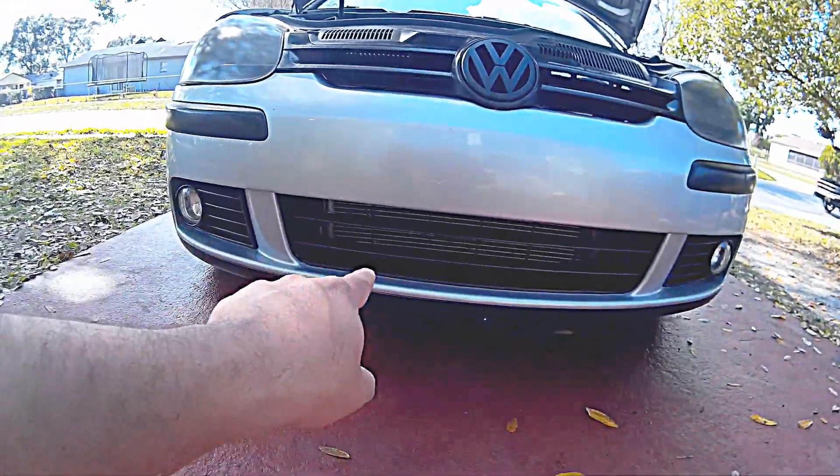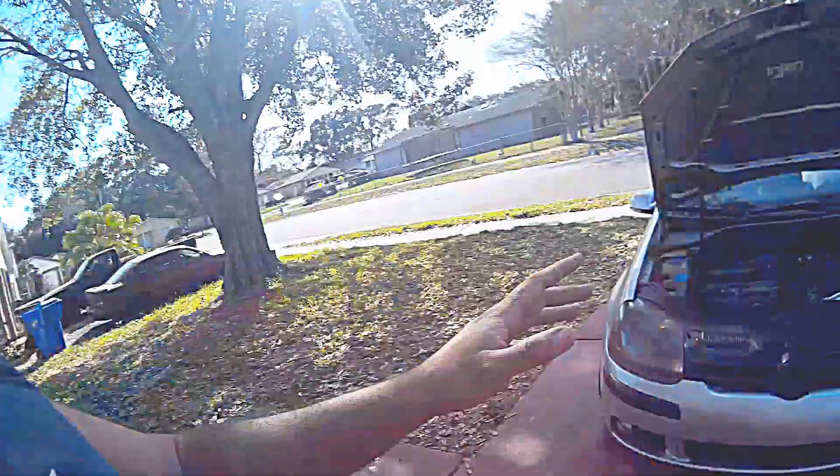Prepare yourselves for this part. The AC condenser was bent — most likely because the previous owner had a collision. I didn't have the tools or knowledge to fix it, so I had a mechanic do it. It also needed a new AC compressor. That alone was about $900.